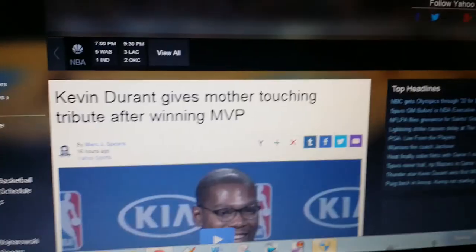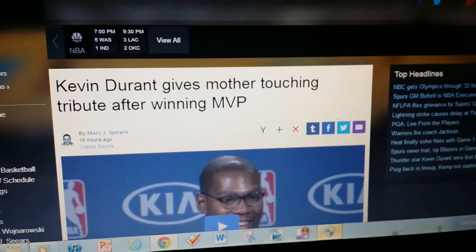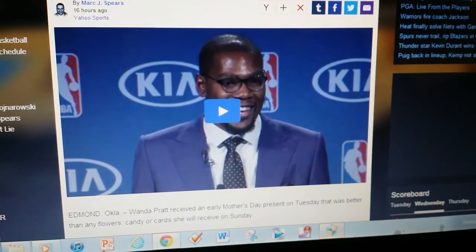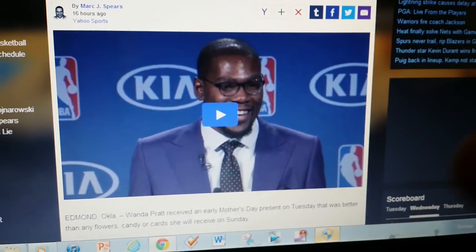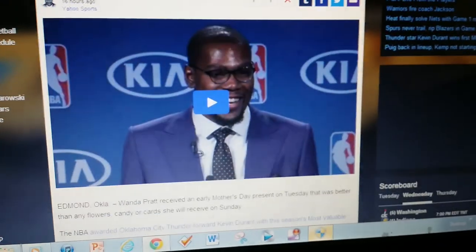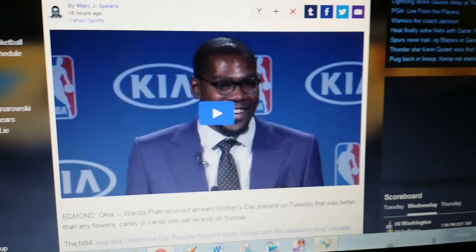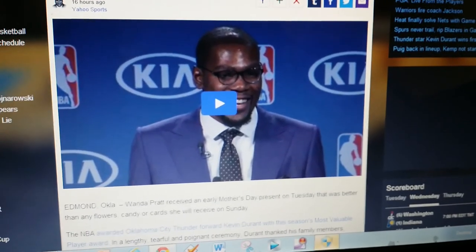The second topic is on Kevin Durant. Congratulations to him for winning the MVP. Yesterday he gave his speech, and it was a really emotional speech, talking about the difficulties growing up with his mom, with his teammates, and so on and so forth. He was very emotional, and it was one of the most emotional speeches I've remembered in a while, to be honest. The room was amazing.